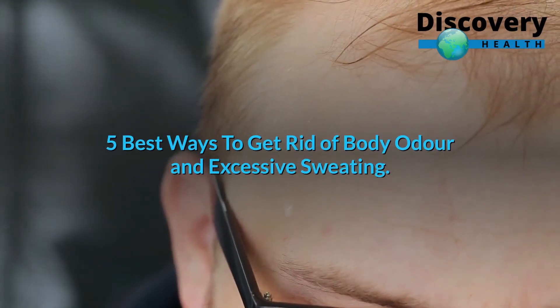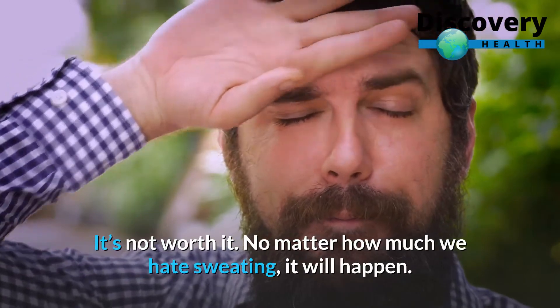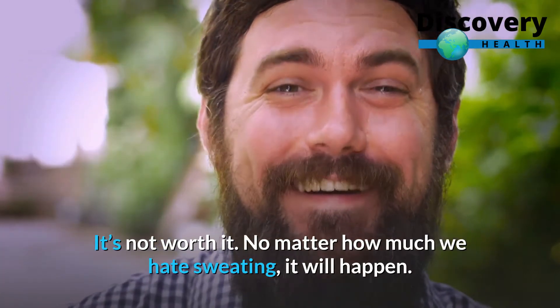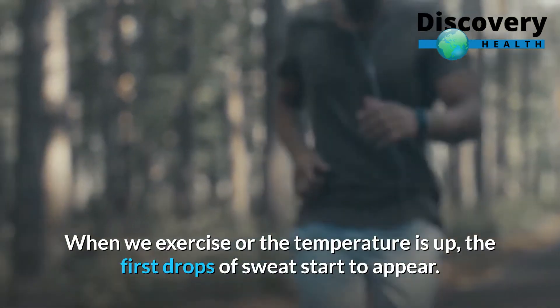5 Best Ways to Get Rid of Body Odor and Excessive Sweating. No matter how much we hate sweating, it will happen. When we exercise or the temperature is up, the first drops of sweat start to appear.